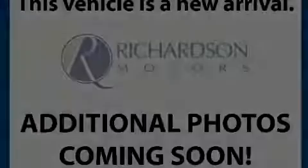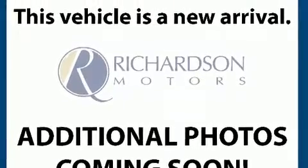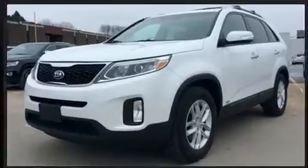Discerning drivers will appreciate the 2014 Kia Sorento. With less than 40,000 miles on the odometer, this four-door sport utility vehicle prioritizes comfort, safety and convenience.